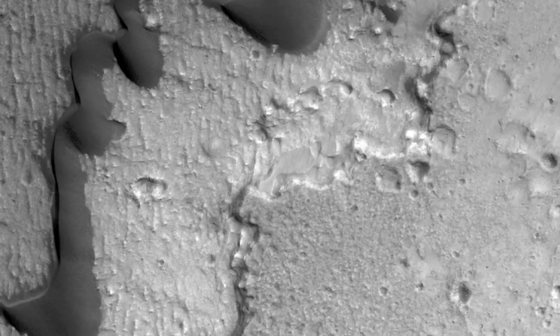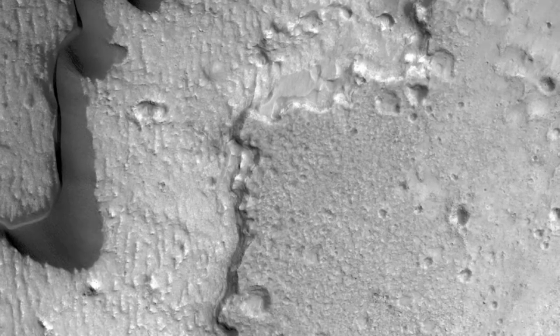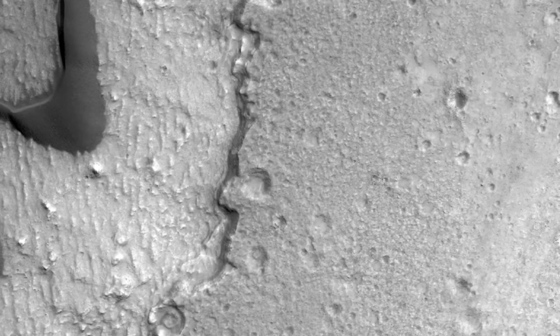Hence, this is some kind of sedimentary deposit, possibly consisting largely of hardened mud. It is likely that Curiosity will have an opportunity to investigate terrain like this soon after landing, as it drives to the layered mound to the south.